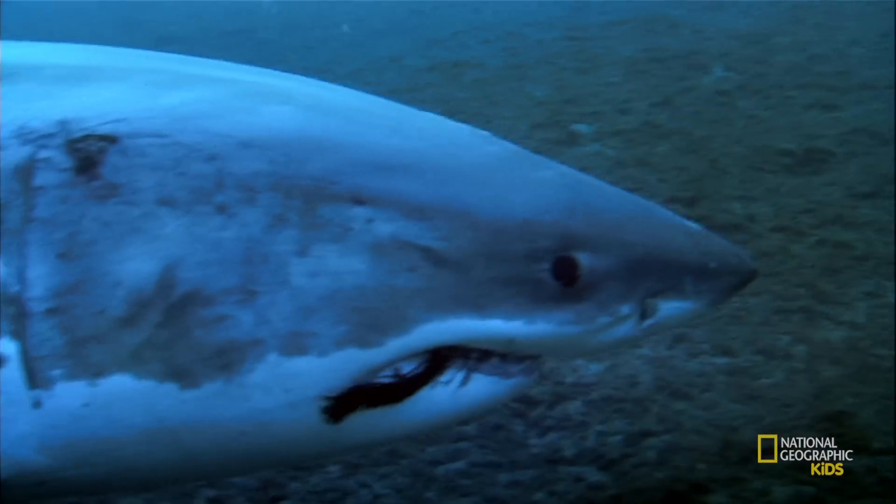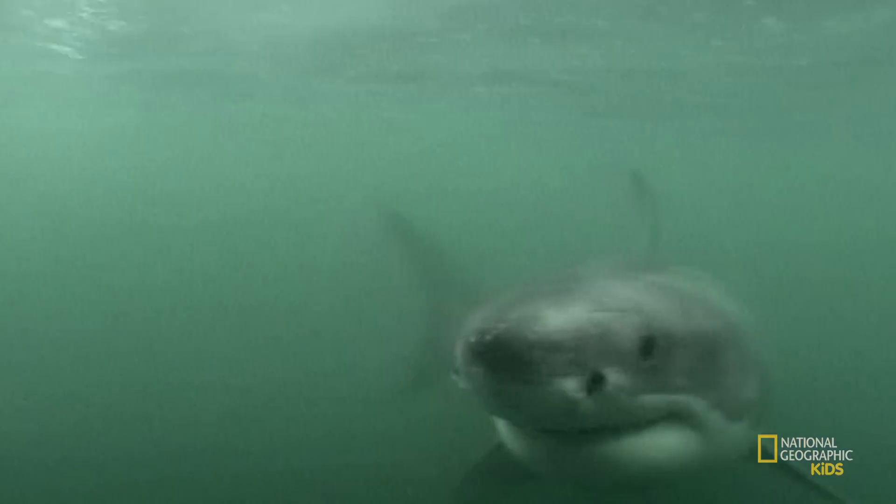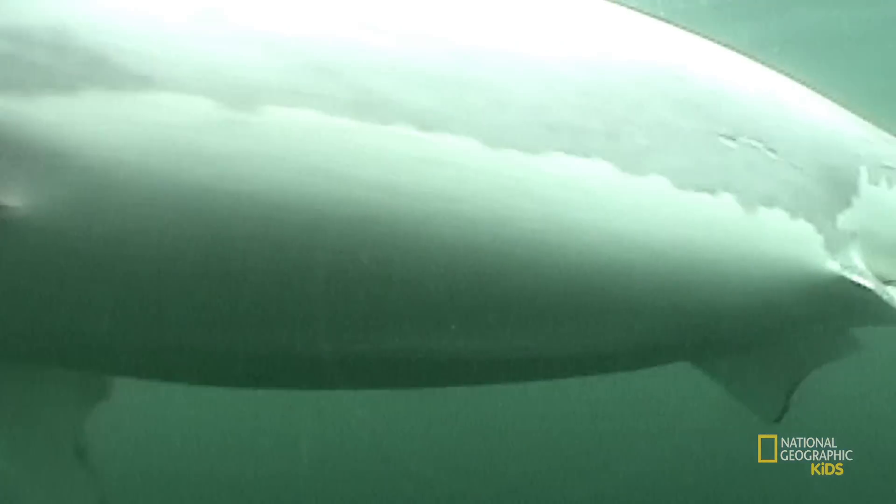There are over 400 species of sharks that exist today, and they can be very tiny or very large. Sharks come in all sorts of shapes and sizes, but every shark has similar features. All sharks have gill openings on each side of their heads, they don't have bones, and they have firm, rigid fins that do not flutter or fold like other fish.